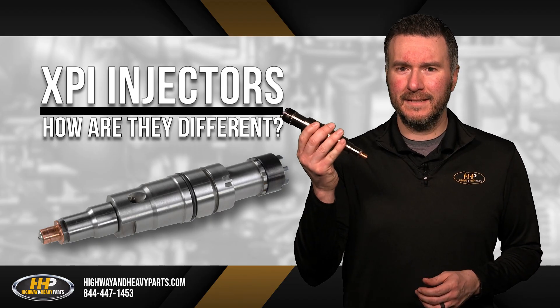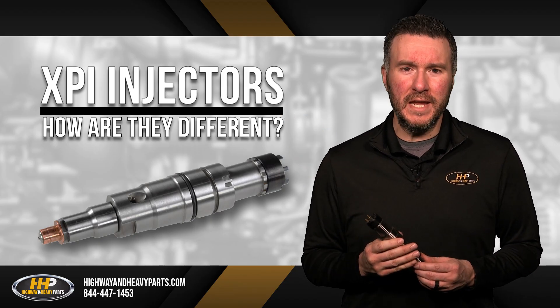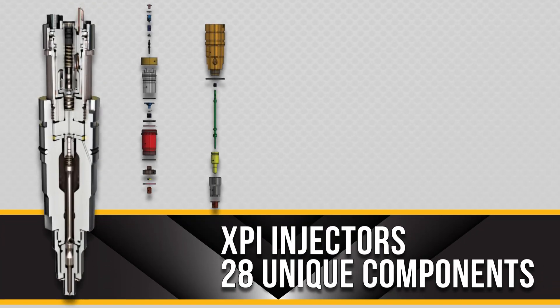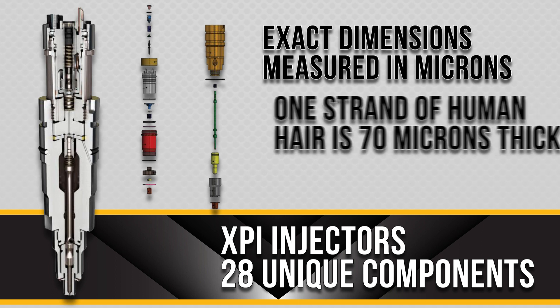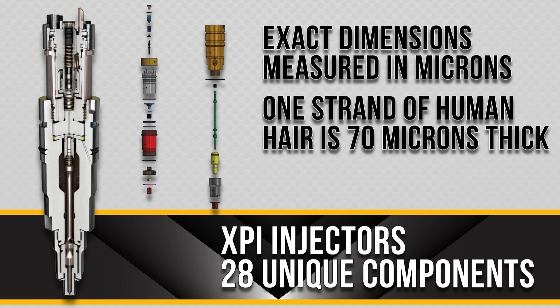The Cummins ISX XPI injector has 28 unique components. Each of these components features exact dimensions measured in microns, a unit of measurement so small that the average strand of human hair is 70 microns thick. This means each component is incredibly precise, making it difficult to build correctly.